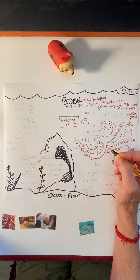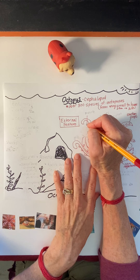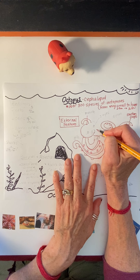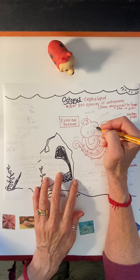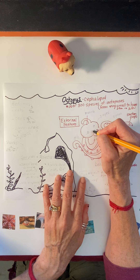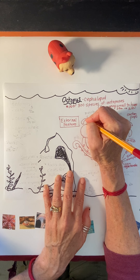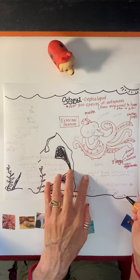Another external feature is this thing called the mantle. Basically it's its head, but the mantle kind of holds everything in place for the octopus. The mantle is kind of like its head, but it also has all of its organs — its brain, its heart. Everything that helps it stay alive is all inside of this mantle. Very important — like the head.